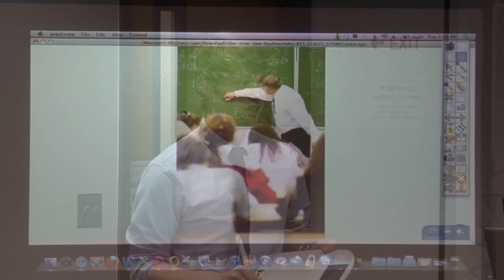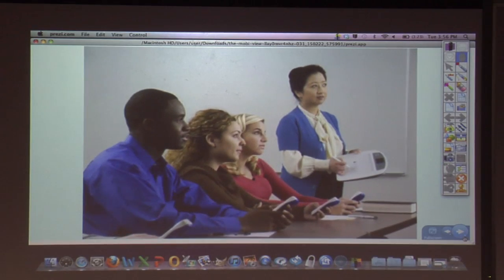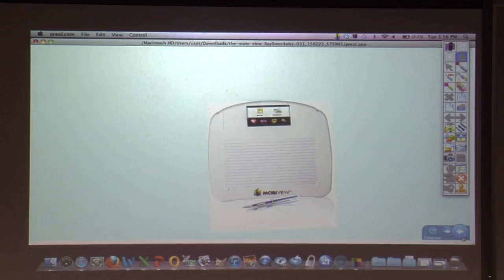This device has allowed me to interact these zones. I'm no longer stuck at the front of the classroom — I can be anywhere I would like to engage with my students at all times. All with the MobiView.